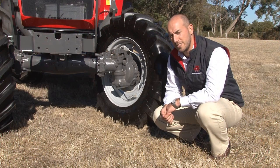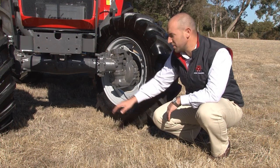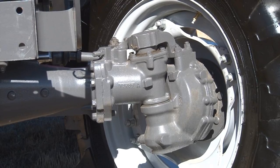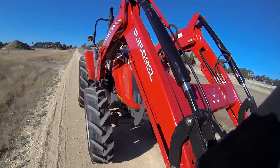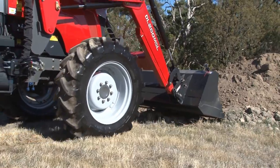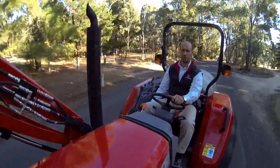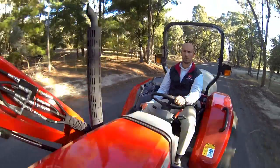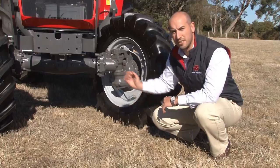The front axle on the Massey Ferguson 4600 series is a portal axle system whereby the centre line of the front axle sits above the centre of the wheel and goes through a separate bevel gear system down below. This is a fully sealed unit and avoids any problems with dirt and grit getting in. The additional benefit is extra ground clearance and it reduces extra strain on the drive line by having to go through a separate set of gears.